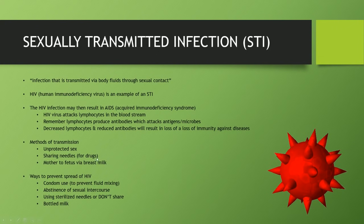To prevent the transmission of HIV, it is advisable to use condoms as a physical barrier to prevent the mixing of fluids, practice abstinence from sexual interaction, use sterilized needles or avoid sharing needles, and if the mother knows she has HIV and has a child to feed, use bottled milk instead of breastfeeding.